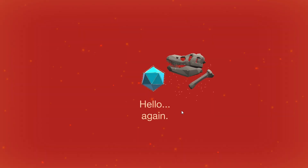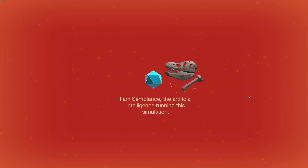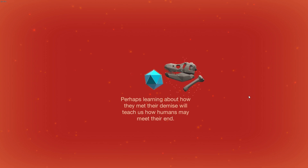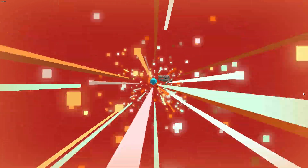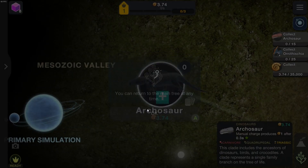Hello. I am Semblance, the artificial intelligence running this simulation. You've discovered a strange fossil. Now I need you to simulate a live specimen for study. These creatures were once the dominant form of life on Earth. Perhaps learning about how they met their demise will teach us how humans may meet their end. Are you prepared? Yes, I am so prepared for dinosaurs. Let me hit the button as fast as I can. We're time-warping — we're going to see the dinosaurs. The Mesozoic Valley. Let's go! You can return to the main tree at any time.